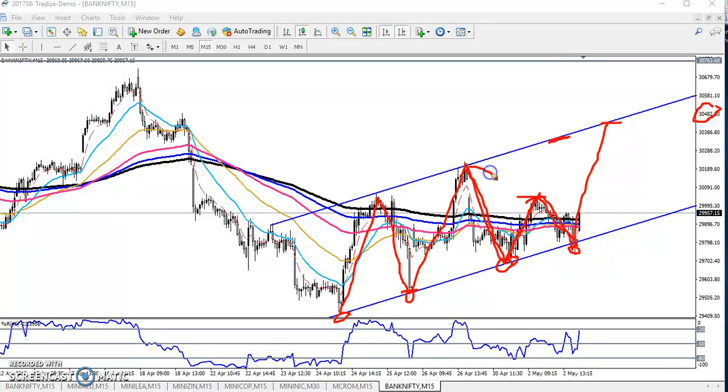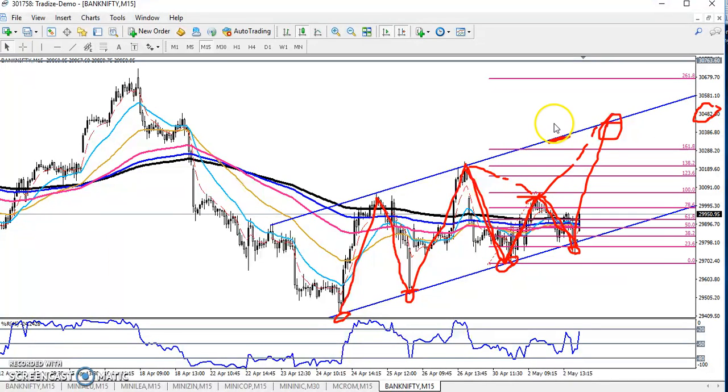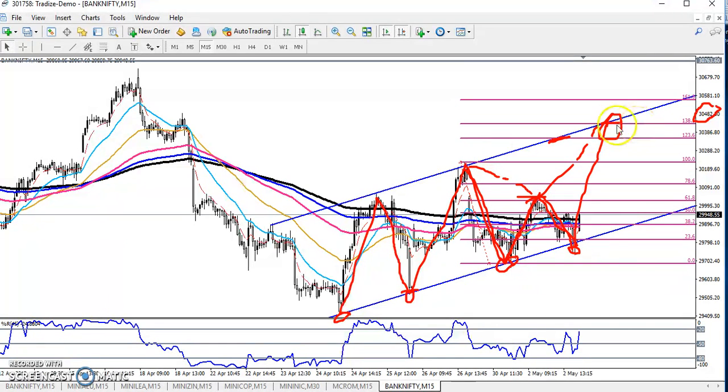If you see it, it can also look like a butterfly pattern. This is a little more complicated so I don't want to explain too much here, but our next target will be here. We are using Fibonacci, targeting the swing at the 138 extension line — that will be our target.